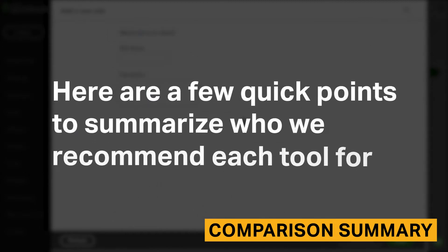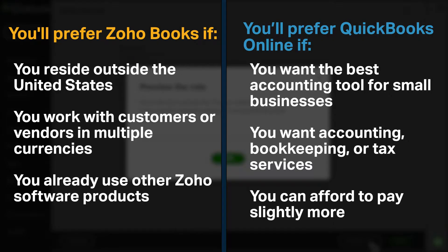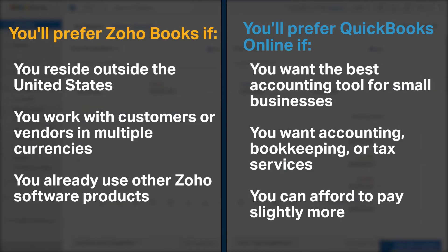Here are a few quick points to summarize who we recommend each tool for. You'll prefer Zoho Books if you reside outside of the United States, you work with customers or vendors in multiple currencies, and you already use other Zoho software products. You'll prefer QuickBooks Online if you want the best accounting tool for small businesses, you want accounting, bookkeeping, or tax services, and you can afford to pay slightly more.